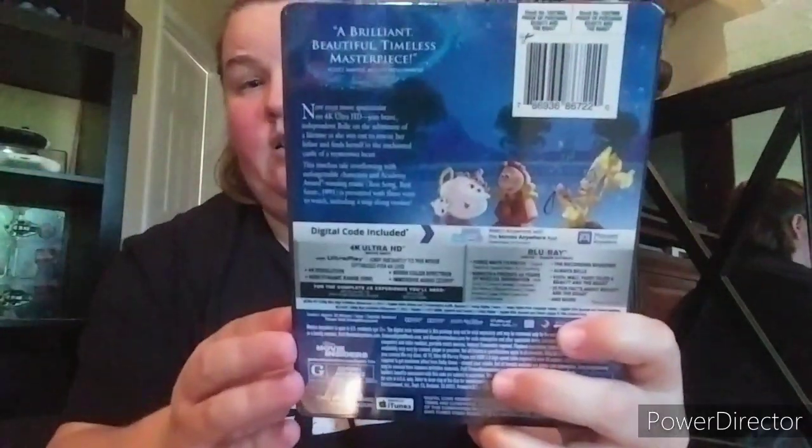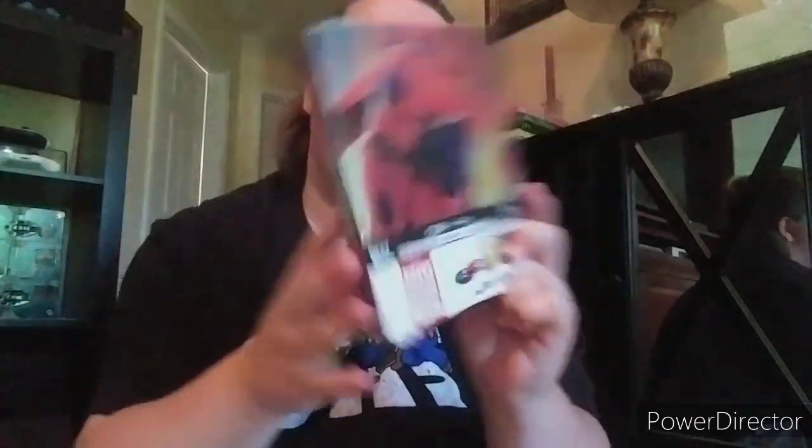Then Beauty and the Beast - Walt Disney Signature Collection. Love this steelbook, one of the best Disney movies. Definitely in my top 10. Then Big Hero 6 - if you have not seen this film, what are you doing? This is incredible. I love Baymax.